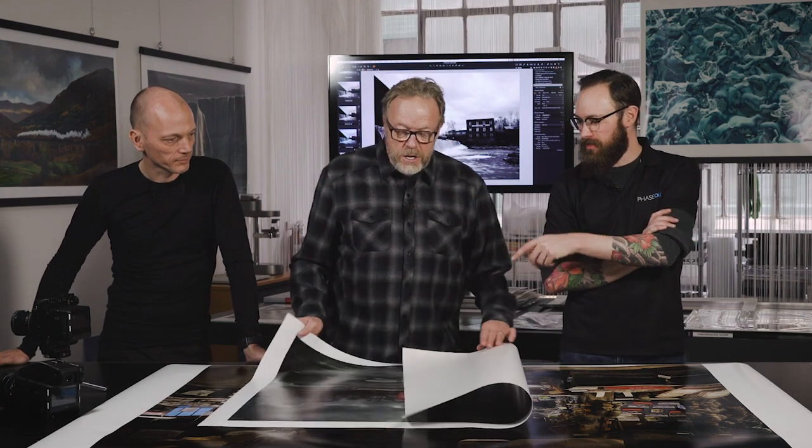We also used some tools in Capture One 12, which we'll be covering in another video. Part of the fun was the new layer tool based on luminosity — that is something to really experience and will change a lot of people in regards to how they make their prints. This print is roughly 100%, so this is basically the equivalent of a contact print. This is 151 megapixels of resolution — your viewing distance is really the bridge of your nose.